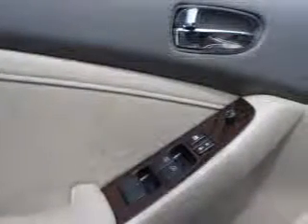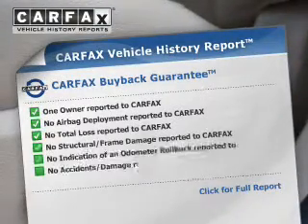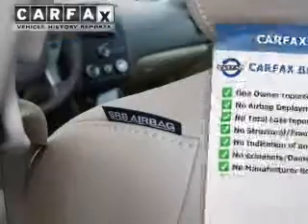Heated seats offer comfort in cold weather. Let the outside in with a power sunroof. Rest easy knowing this vehicle comes with a Carfax vehicle history report from Carfax, the most trusted provider of vehicle history information.